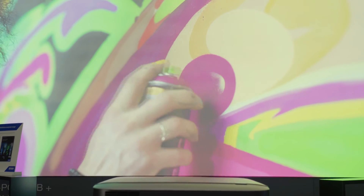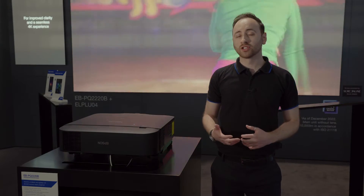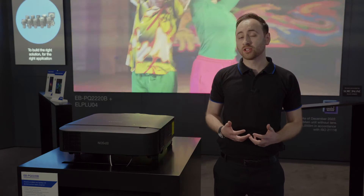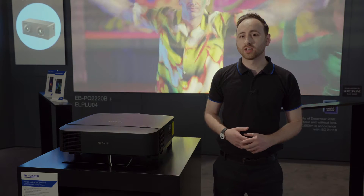Epson is achieving superior 4K quality images by combining 4K crystal motion technology with other patented Epson technologies, including panel thermocontrol technology and multi-lens array technology. These combine to create a superior 4K image, which we're achieving using the benefits of 3-LCD technology in addition.